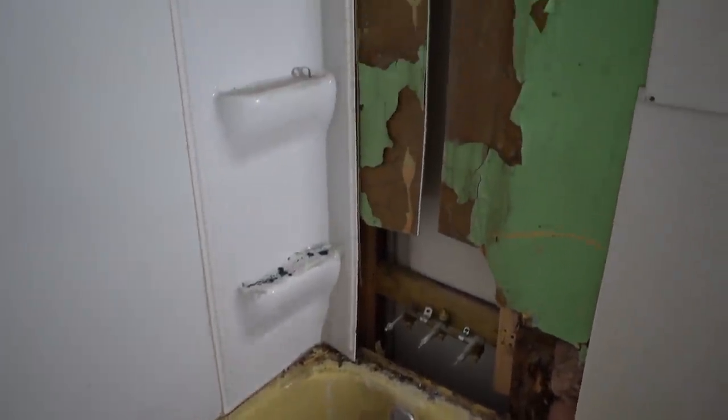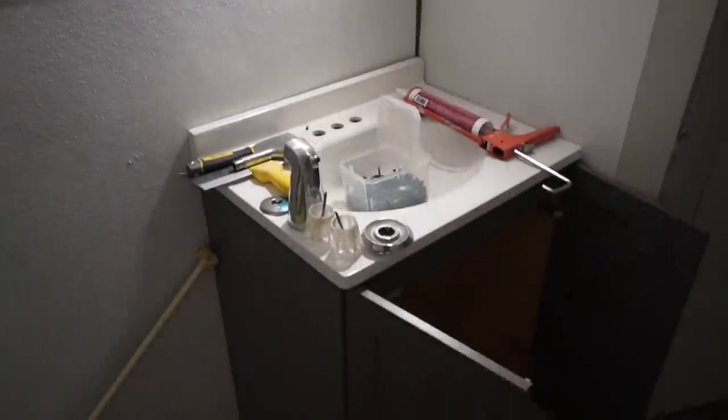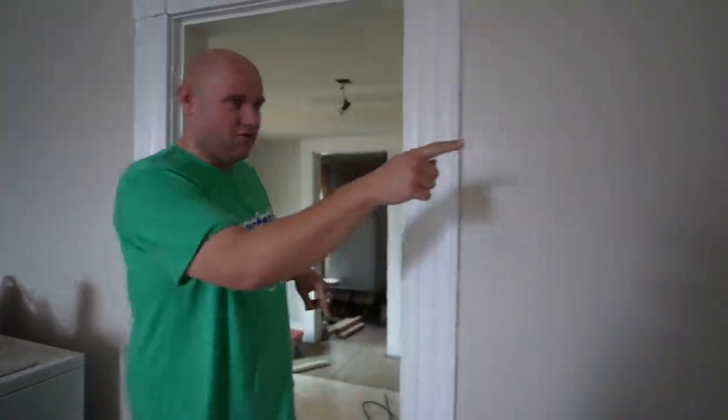Unfortunately she passed away a lot quicker than I thought she would, so we were rushing around to get the house fixed up. Once we started taking stuff out of the house, walls started collapsing — some physically leaning. We had to jack up a wall in the house. This wall over here is leaning; we've jacked it up and we've had to do quite a bit of work.